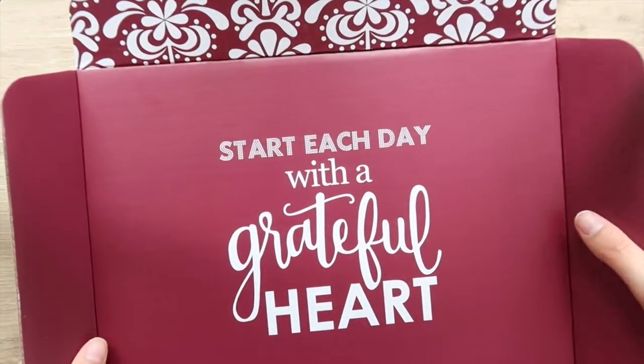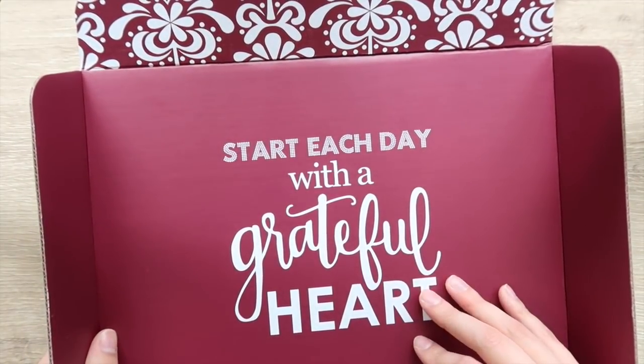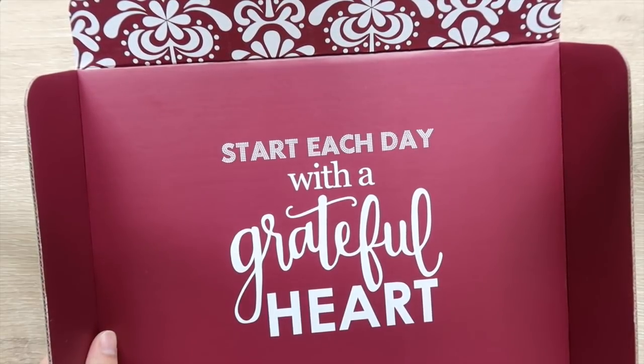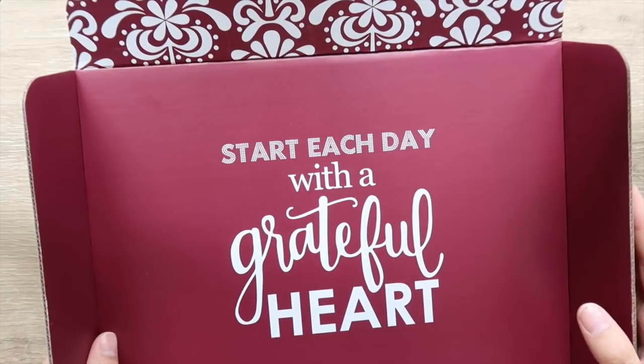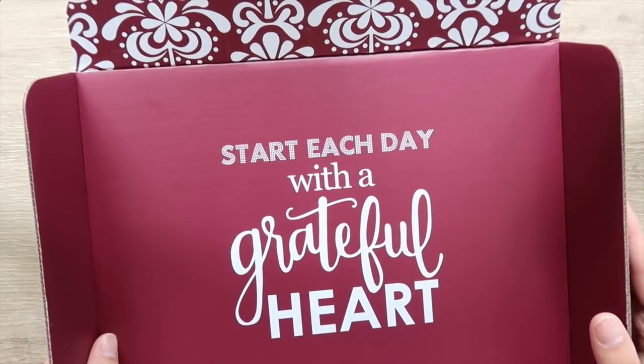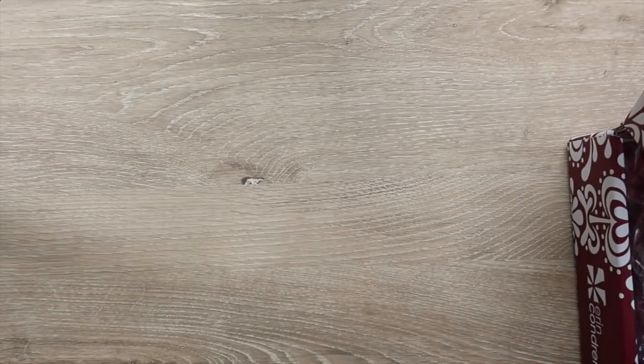The nice thing about these boxes is that they have the option to kind of reverse. The quote on this box says 'Start each day with a grateful heart' — super cute. I love quotes like that around fall time because it just reminds you that you should be grateful for what you have and not worry about stuff you don't have. It's really easy nowadays to want things you don't have.